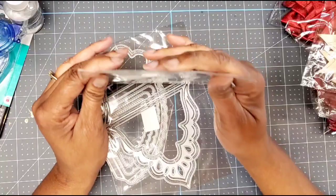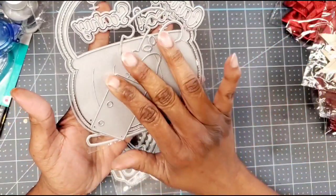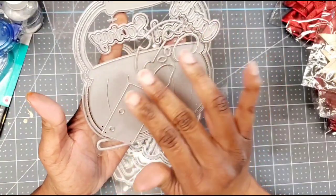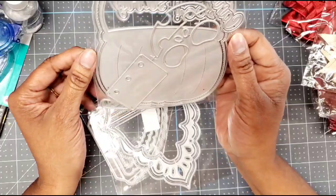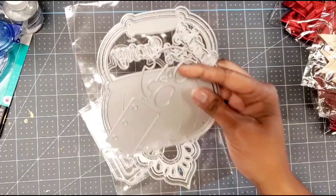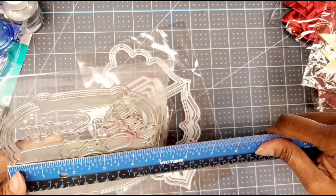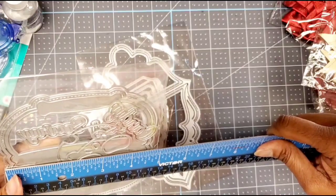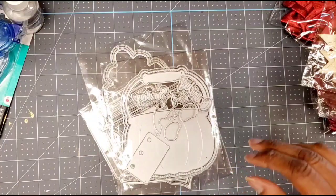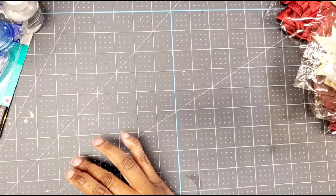This is the KS Craft pumpkin basket die. I was going to skip it at first because I don't do a lot of Halloween, but Craft Eccentricity did it as a Christmas basket and it was so cute. It's a very good size — four and three-quarters inches across — so it'll fit on a five-by-seven card easily. Very cute, so I went ahead and picked it up.